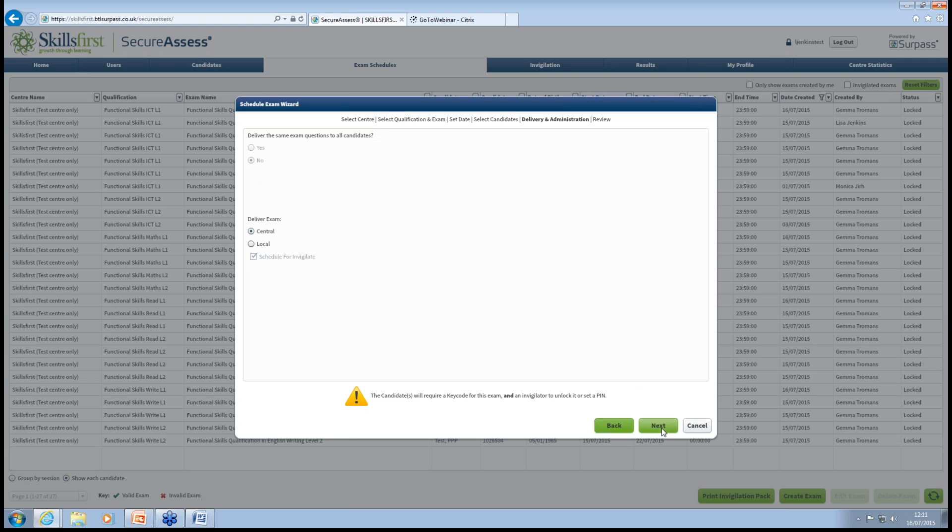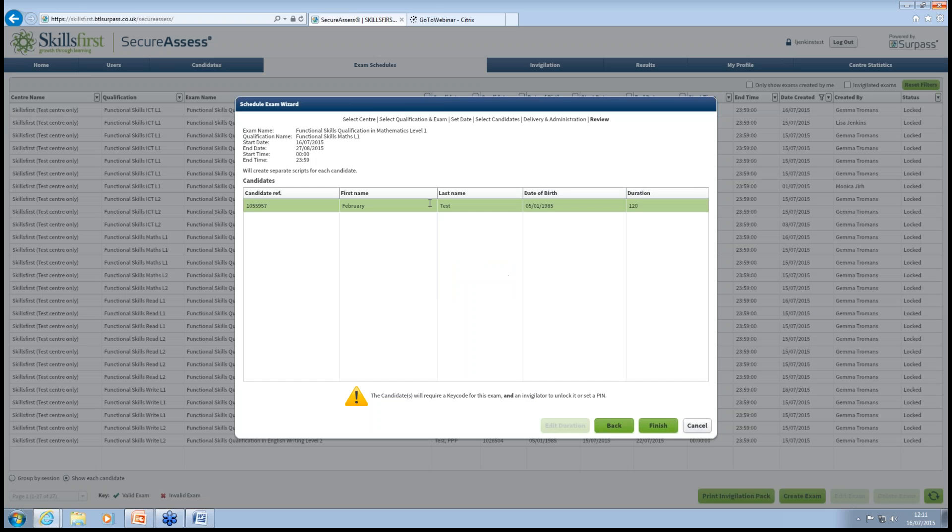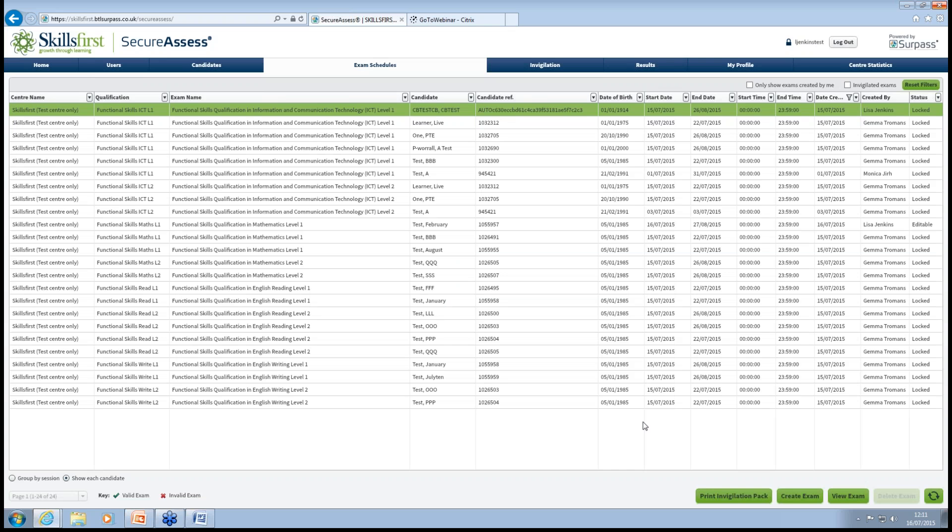Once you've selected your learner, click Next. Don't need to worry about the following page, so we'll move straight on. Here's your summary of the exam that's been set up — just check that over and click Finish. That exam is now set up. And there it is — the February test exam.